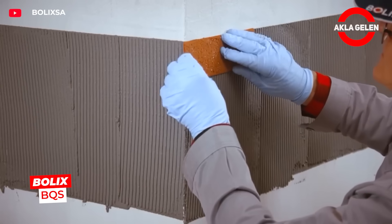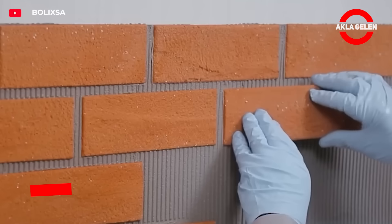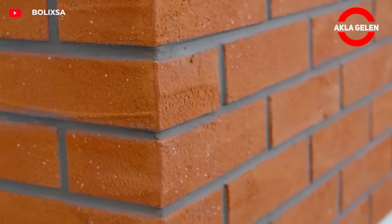Bolex BQS is a flexible clinker-looking brick cladding system. It is easily applied to facades thanks to its lightweight structure. It gives a real brick texture but does not crack.